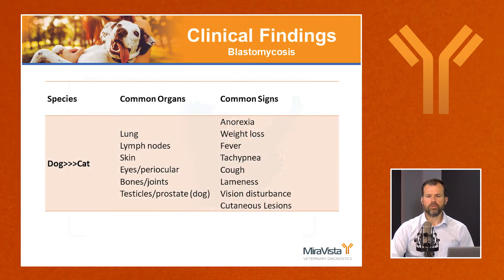Blastomycosis is more common in dogs compared to cats, though it does happen in both species. Since the lung is the first place of infection, it's one of the most common organs involved at diagnosis. Other commonly involved organs include lymph nodes, skin, the eyes, bones and joints, and in intact male dogs, the testicle and prostate.